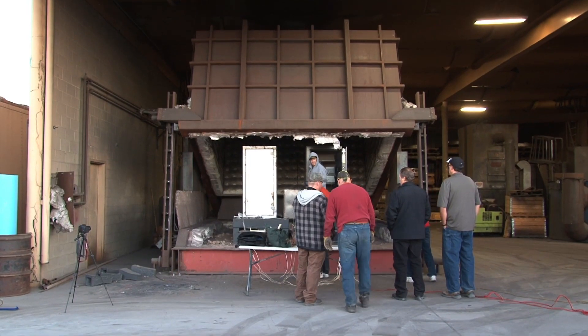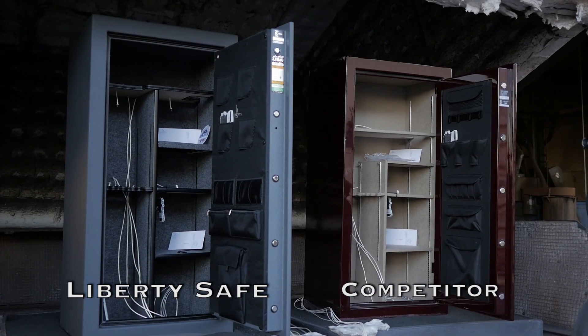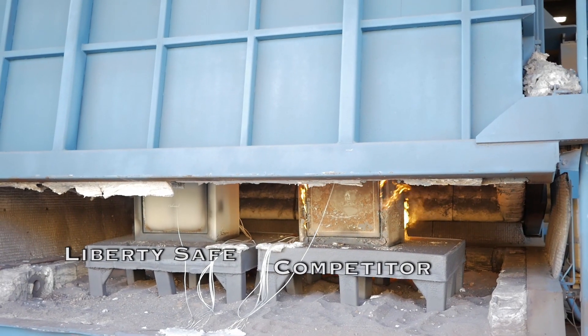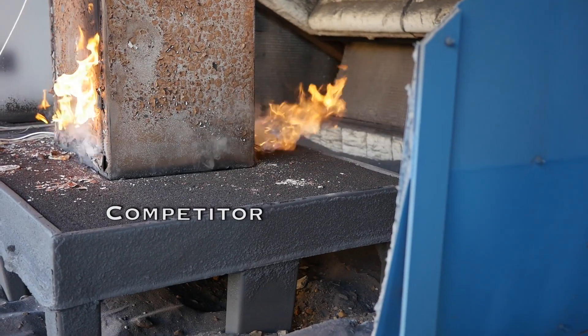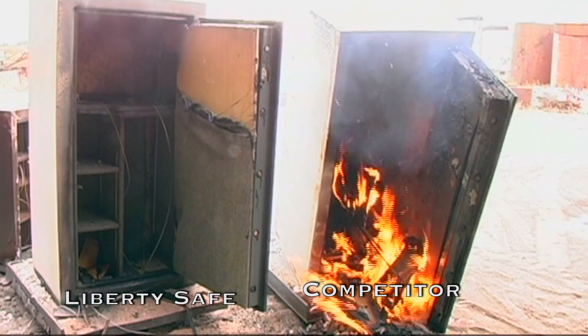Our engineers have fire tested more than 300 safes in the past 15 years, including many of our competitors' safes. It's unfortunate when some safe companies don't put enough fire board, or worse, use spacers to make it appear better than it really is. They literally run out of steam.